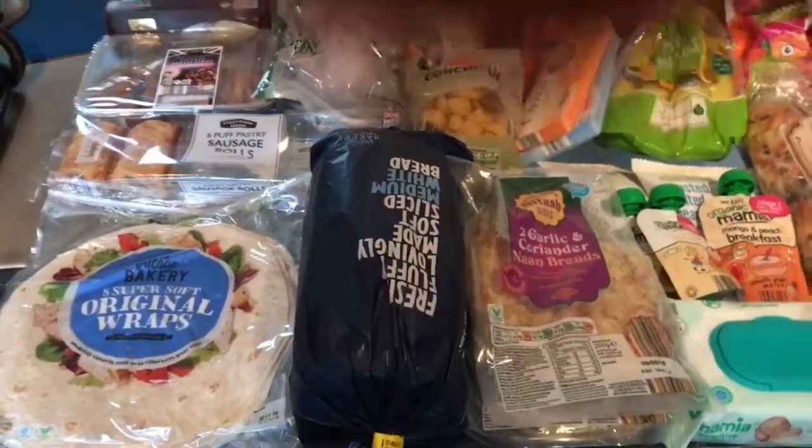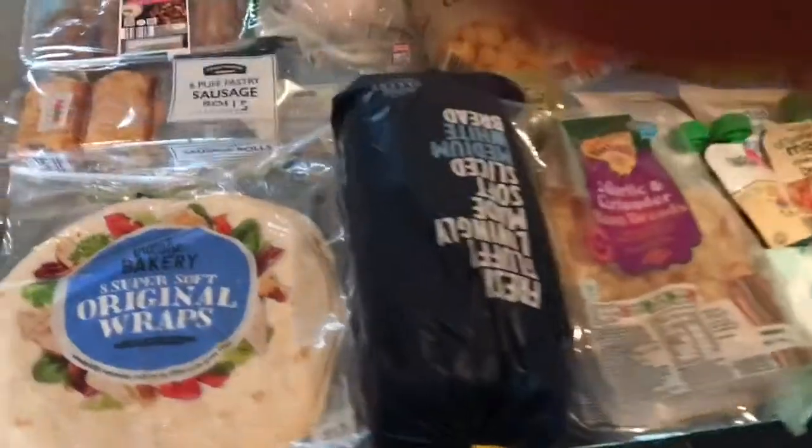Hi guys, welcome back to my channel. Today's video is going to be an Aldi weekly grocery haul, and also a few smaller hauls — we also popped into Home Bargains and Pound World.